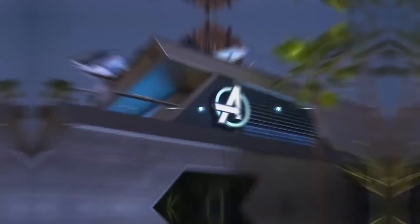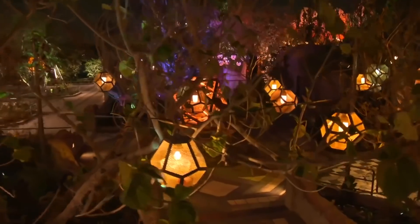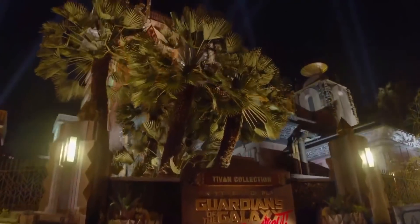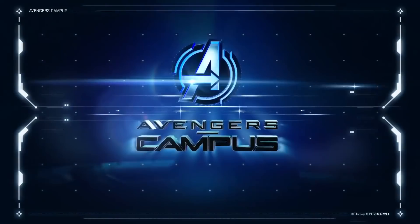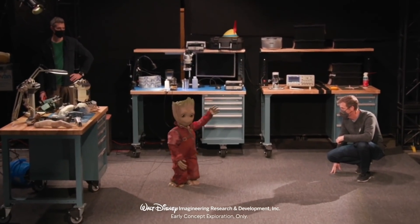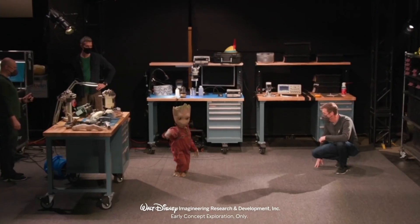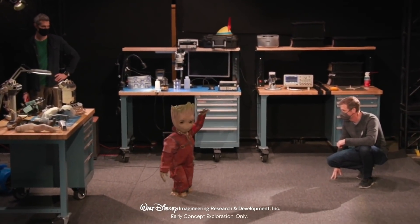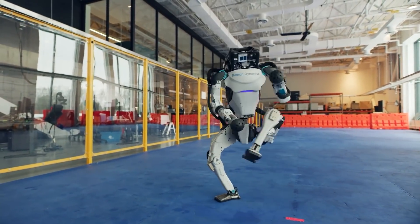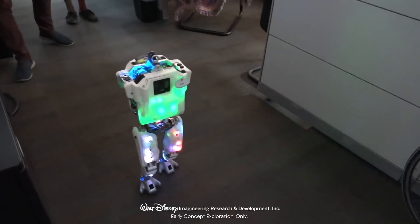Groot, Project Kiwi. A few weeks ago, Disney Parks had a private press event where they officially announced the new opening date for Avengers Campus. Among the things Disney showed was a short video of a walking Groot animatronic. Everyone was amazed seeing this animatronic roaming freely with such fluid movement. Just days later, Disney fully revealed Project Kiwi, which was started three years ago to bring smaller characters to life at their actual scale in authentic ways.